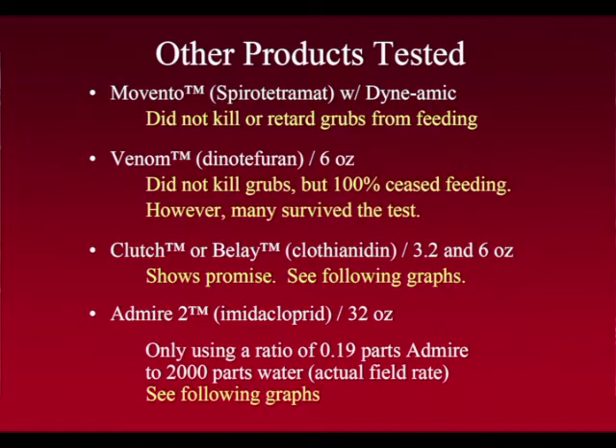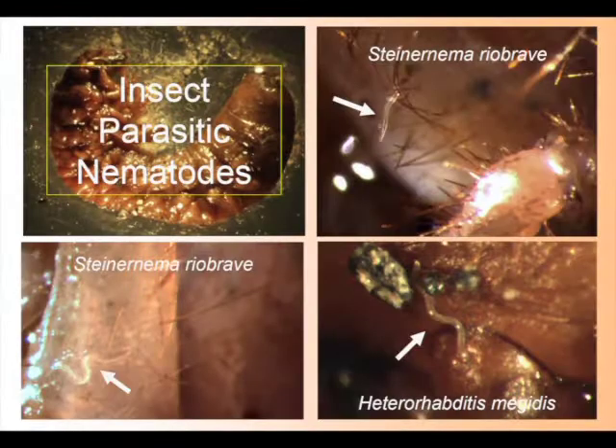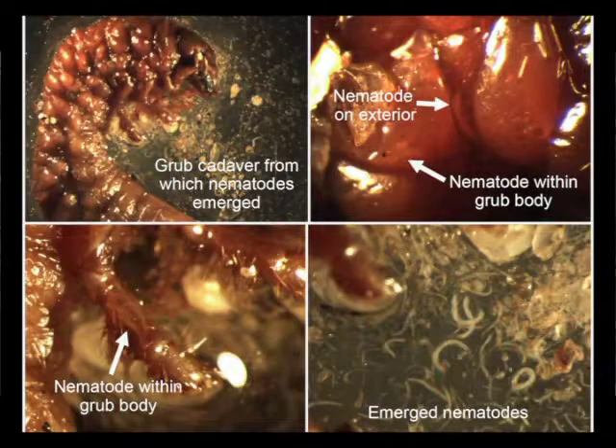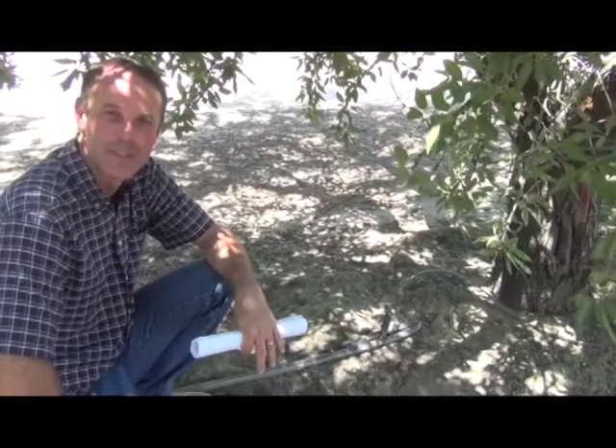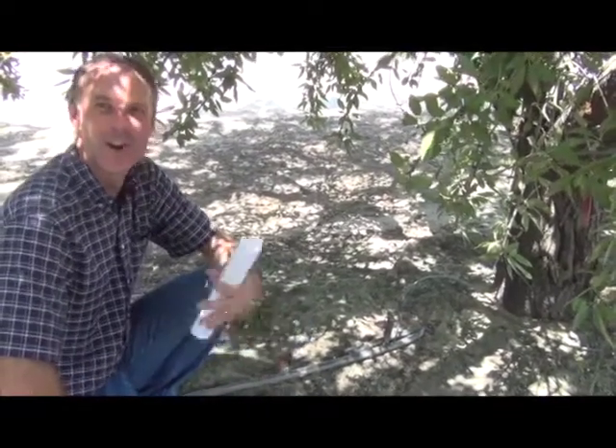Likewise, they did some work with entomopathogenic nematodes, where you put the nematodes in the soil, the nematodes seek out the grubs and control them. But unfortunately, there's a mite that lives on the surface of the grubs that actually feeds on and kills those beneficial nematodes before they can get inside the grub and kill it.